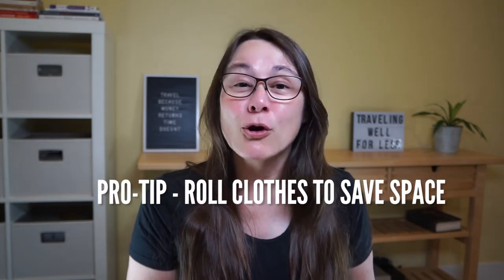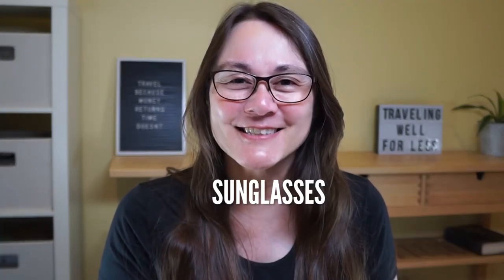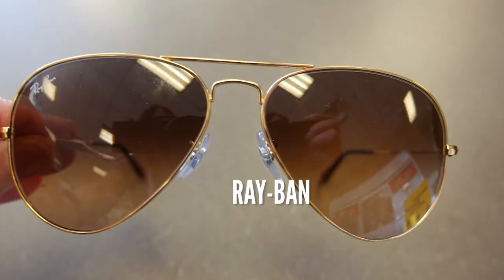Pro tip: roll your clothes so you can fit more in the packing cubes. Let me know in the comments if you're a roller or a folder. It's bright in Las Vegas — and not just from the casino lights. The sun is intense. Protect your eyes and pack a pair of sunglasses. These Ray-Bans come in a variety of styles like rose gold, or go for the classic mirrored aviator lenses that have a cool retro vibe. I've added links to these sunglasses and a couple of value-price options in the description below.